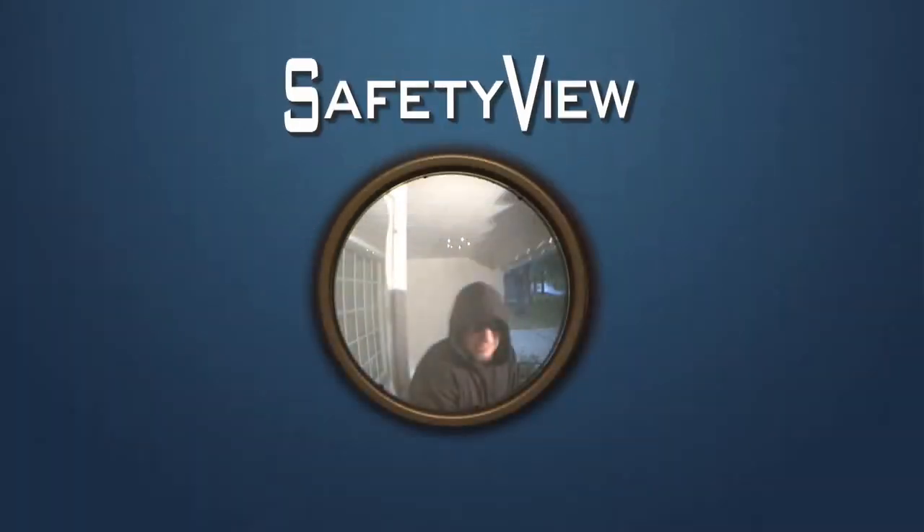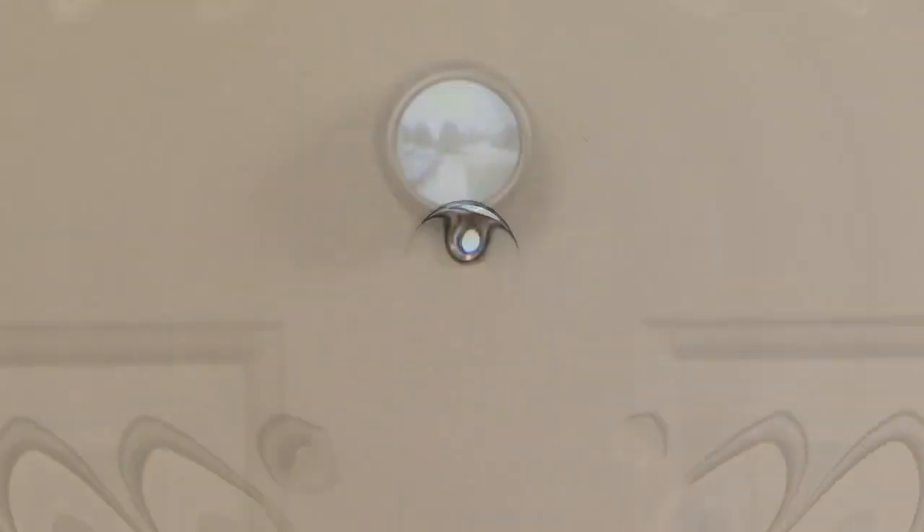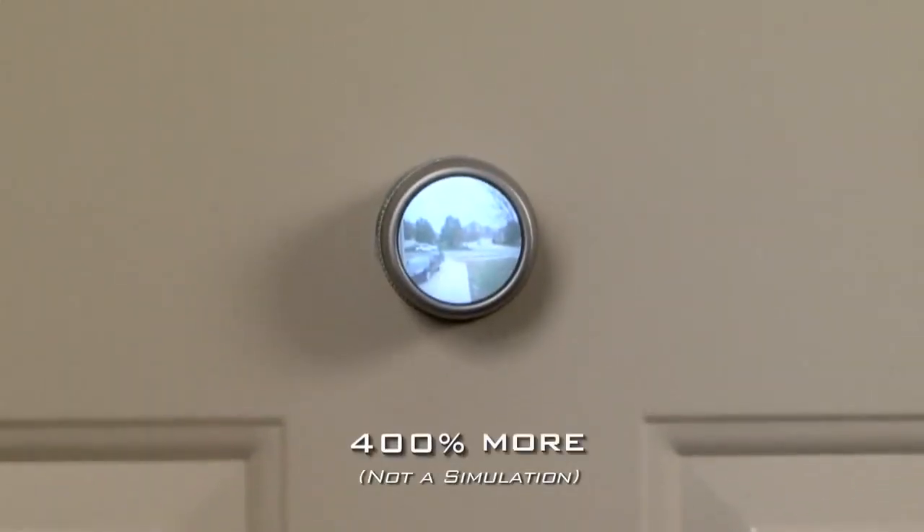You and your family members need SafetyView, the perfect solution for seeing more of what's beyond your door. Traditional peepholes provide you a narrow and distorted view, but with SafetyView, you'll see 400% more.